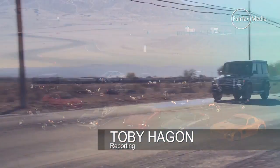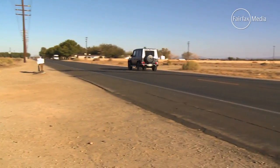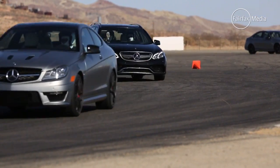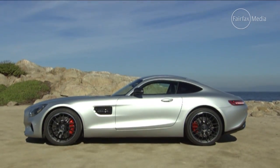Mercedes-Benz has built plenty of momentum in recent years with its AMG performance models — hugely powerful, fast and brutal. Now Mercedes is taking the brand to the next level with its AMG GT.